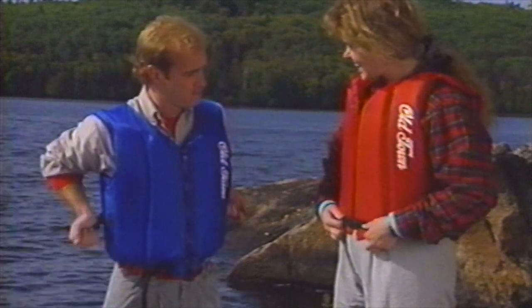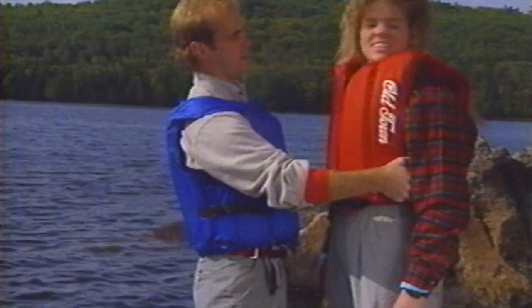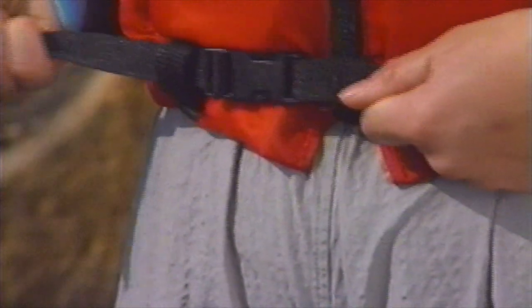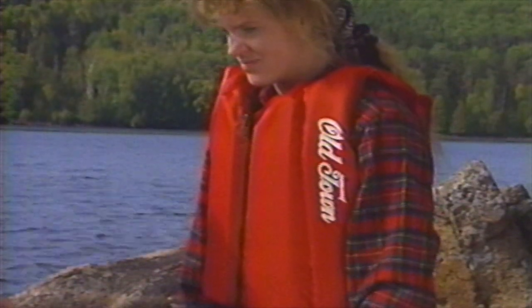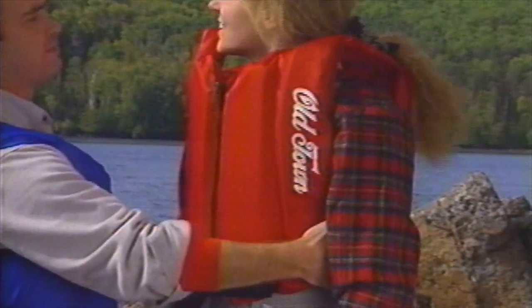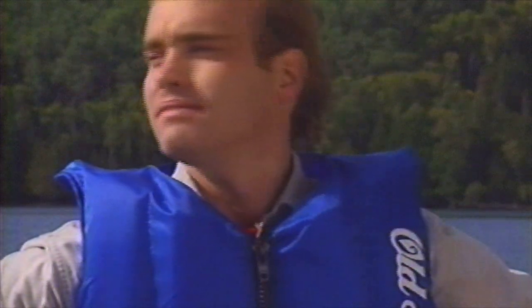And last but not least, life vests. Wear one in the canoe at all times, especially if you're running rapids. Find one that fits snugly but not too tight. To simulate how the vest will work in water, try this test: pull the vest up until it jams against your armpits. You should be able to see over the vest when you turn your head to the side.